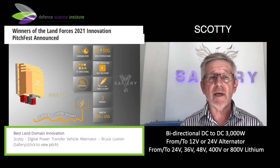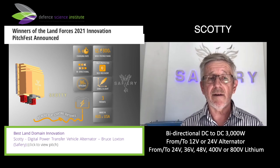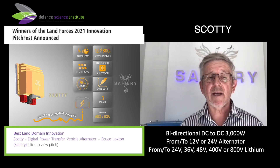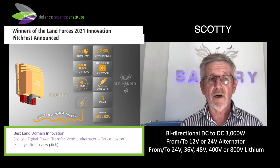Being bidirectional means there's no more flat starting batteries and no more single point of failure. You get 10 times the performance for less than half the weight. If you have two together, CAN bus control, 96% efficient. We've got three patents, hundreds of in-store customers, and they are impressed.